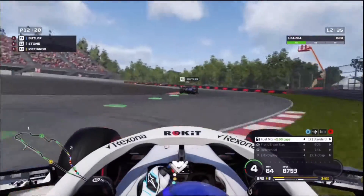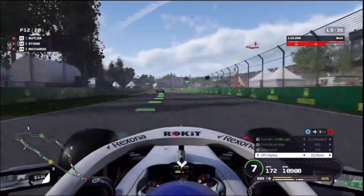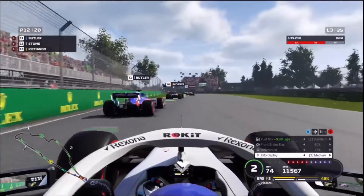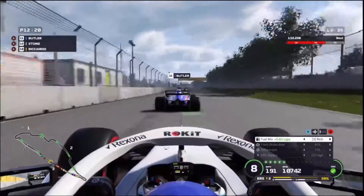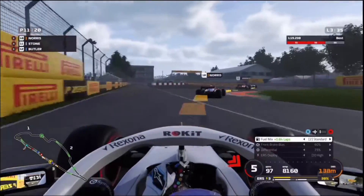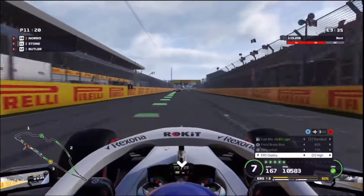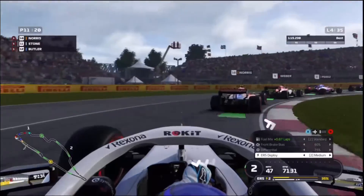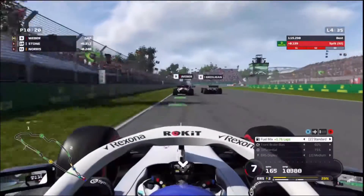Butler probably qualified pretty well, especially since he's in the second worst car. We've got a lot of cars ahead and they're not really pulling away. The Mercedes and Ferrari are kind of gone. We go around the outside of Butler and complete the pass before the chicane. Using DRS, we're pulling away. Up ahead we have Lando Norris in 10th — we're pretty close to scoring points. We get past Norris. It's already lap 4, so we're making a lot of good progress.